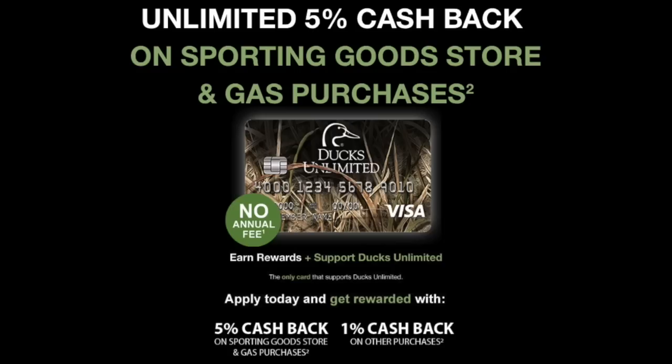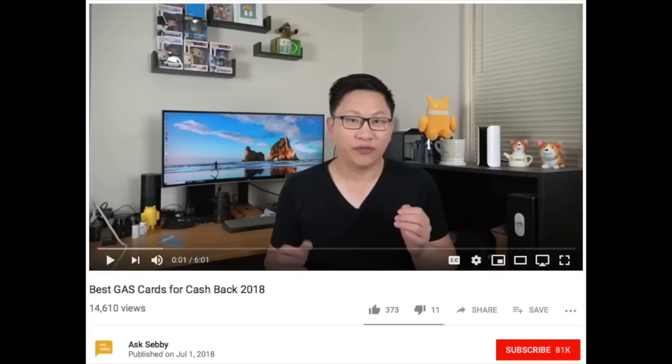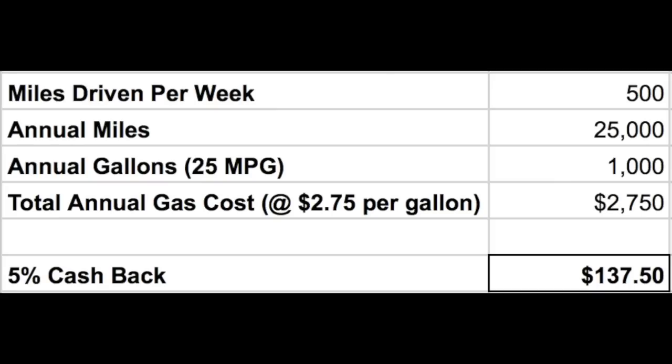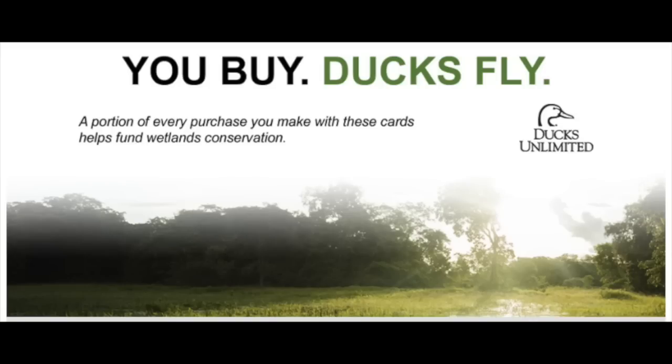The third option is the Ducks Unlimited card. Unlike the USAA card, this one is not limited to your first $3,000 spent on gas — you actually get 5% cash back on all gas purchases for the year. So if you're spending over $3,000, this may be the best option for you. 5% cash back on $2,750 would be about $140. Also with this card, a portion of every purchase you make helps to fund wetlands conservation, so you're supporting a noble cause as well.